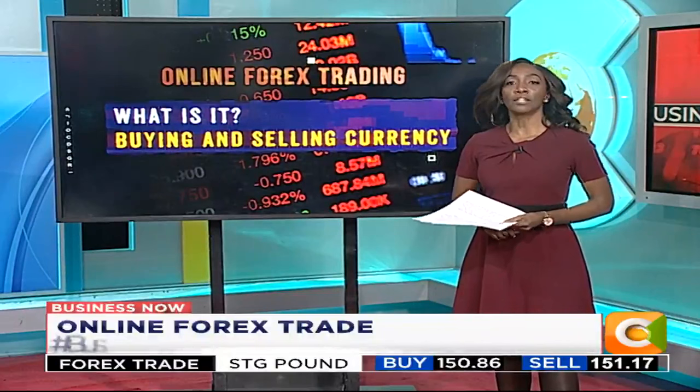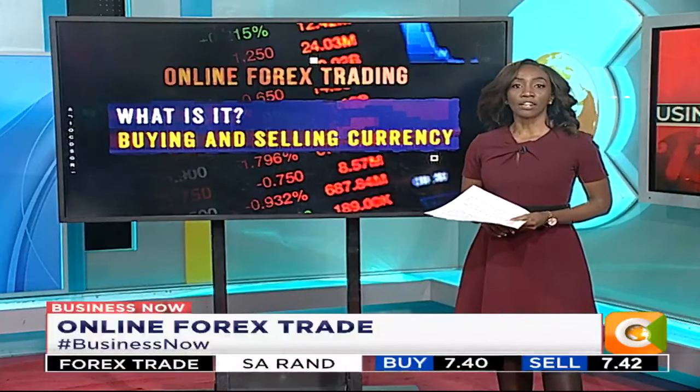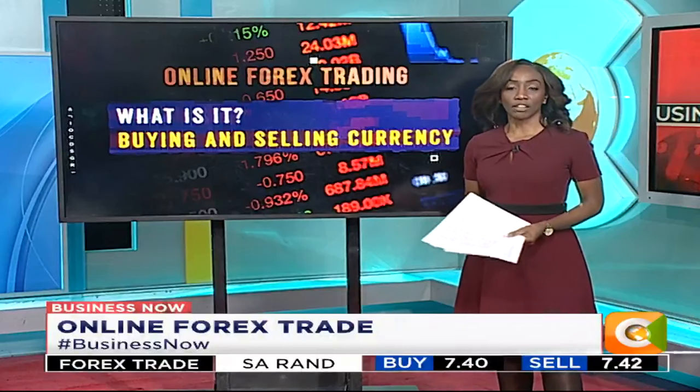The trade is dependent on the ever-changing exchange rate. It has opened up to individual retailers and has picked up significantly in Kenya since 2017 following CMA regulation. Kenya is now the third largest forex trading market in Africa after South Africa and Nigeria, in terms of number of traders and trading volume.